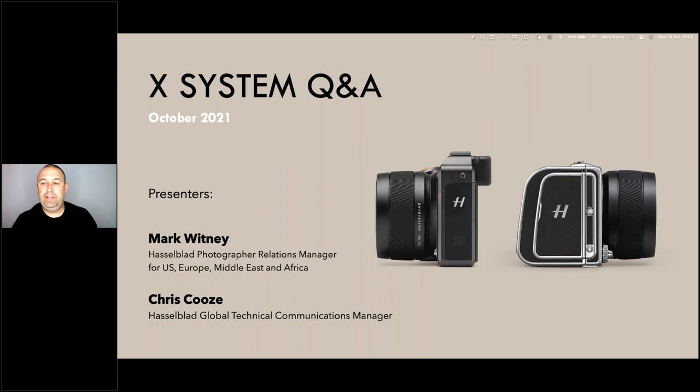Hello and welcome. Thank you for joining us again today for another Hasselblad webinar. I'm Mark Whitney, part of Hasselblad's global marketing team, and I'm joined today by my colleague Chris Coos, who is Hasselblad's global technical communications manager.